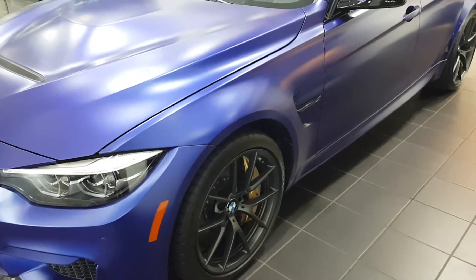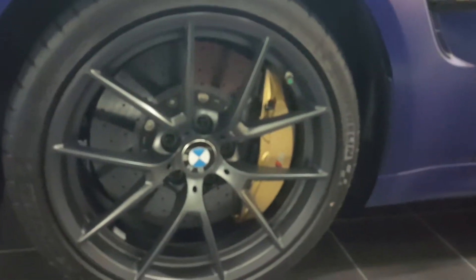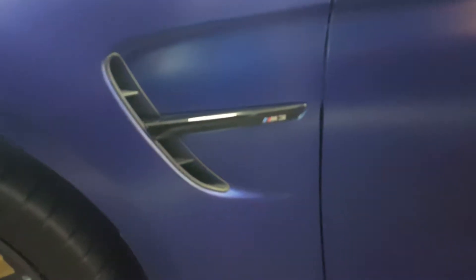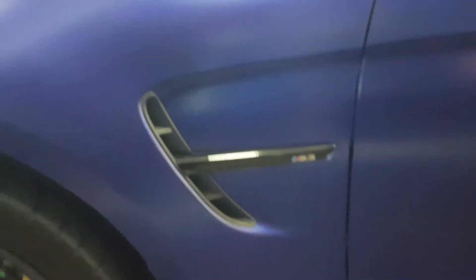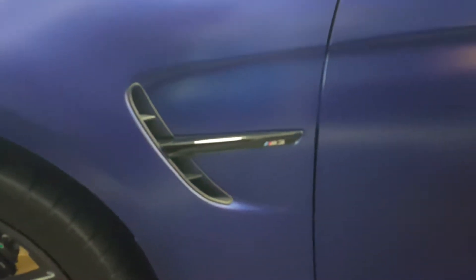Because it's a matte color, you have to take care of it a little bit differently from normal paint jobs. This one also happens to have carbon ceramic brakes, which are really good for track duty — very nice cross-drilled rotors. You can also see the M3 side signals right there, and heat extractors coming out of the quarter panel.